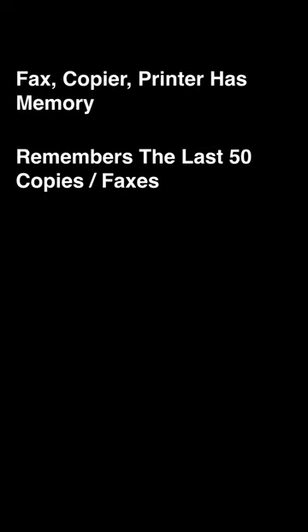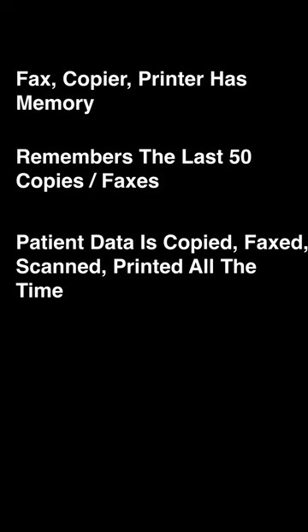Business equipment like photocopiers and fax machines are similar to computers in that they have memory. Most photocopy equipment stores the last 50 or more copies in memory.